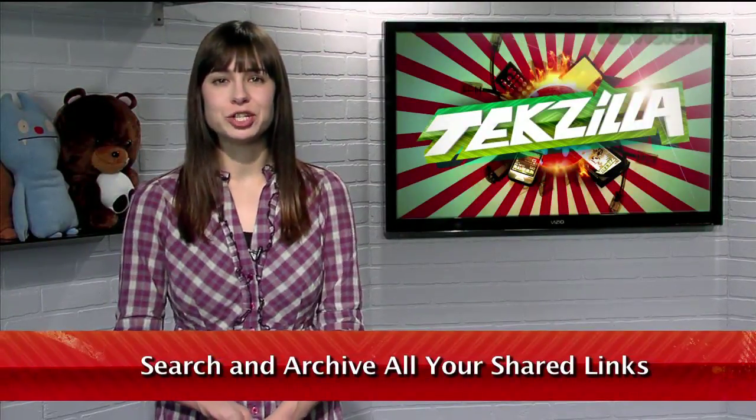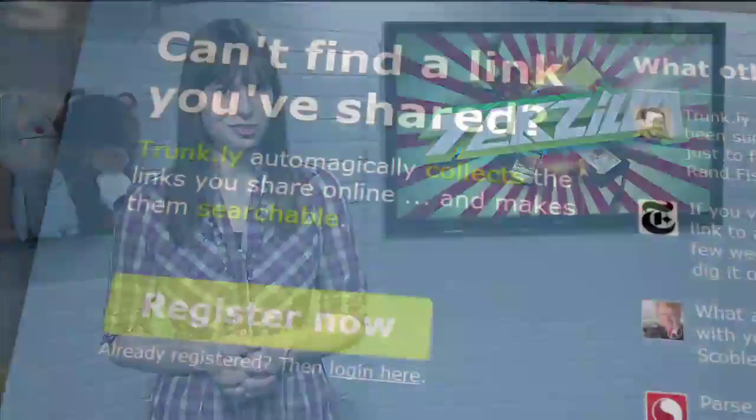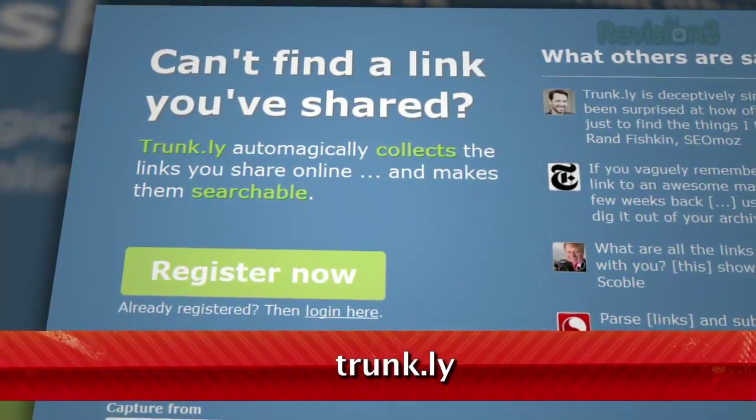Twitter is an easy way to share interesting links with others online, but once you've shared a page, that link just kind of disappears into the ether. Wouldn't it be convenient if there was a way to archive those links and make them searchable? Now there is, and it's called Trunkly. Just sign up for a free account,